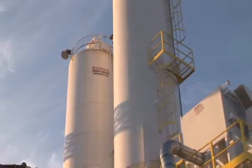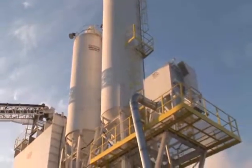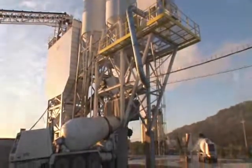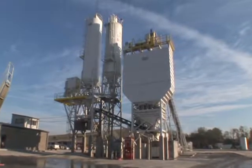The flagship product at Stevens Manufacturing is the Empire series batch plant. This is a high production multi-compartment unit offering many features that make good business sense. Each plant is custom-built and designed to your specifications.